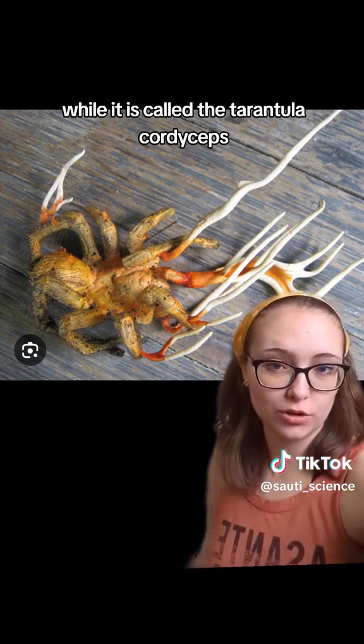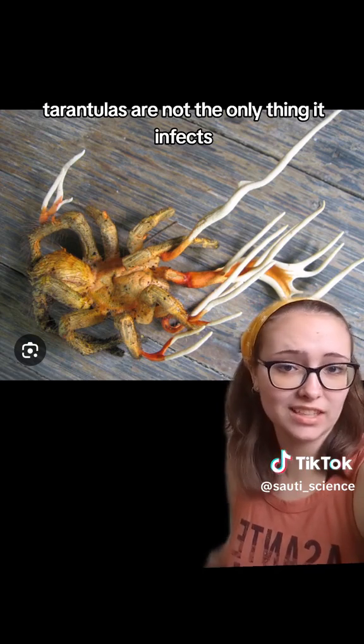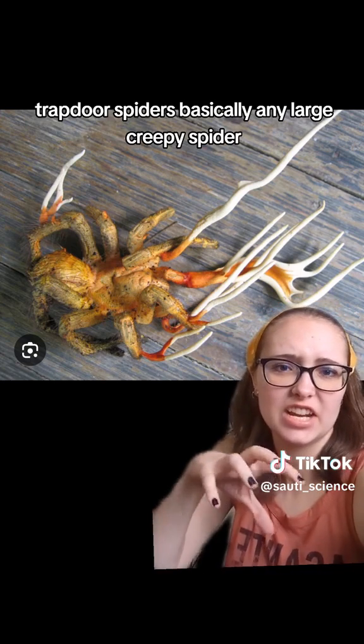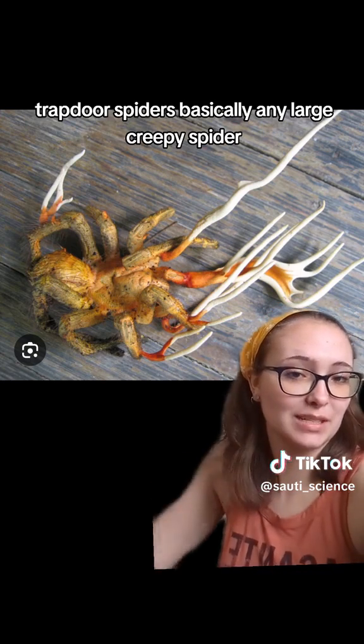Now while it is called the tarantula cordyceps, tarantulas are not the only thing it infects. It can also infect bird-eating spiders, trapdoor spiders — basically any large creepy spider.